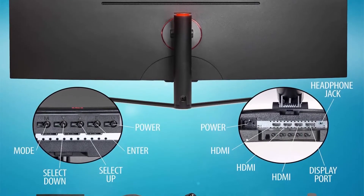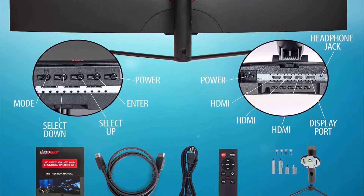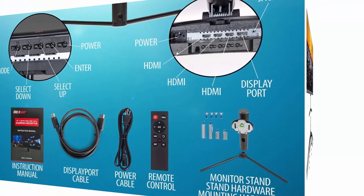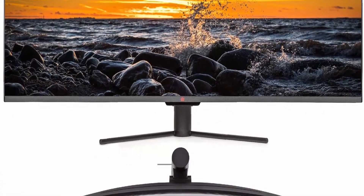Breathtaking immersion. HDR 400 rated, this monitor brings you a 3000:1 contrast ratio that displays the darkest blacks and brightest whites, with a 4ms screen response time and 144Hz refresh rate.